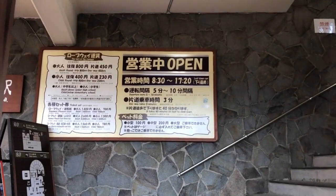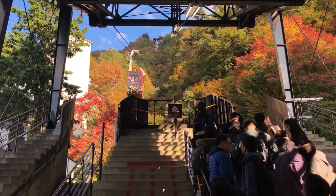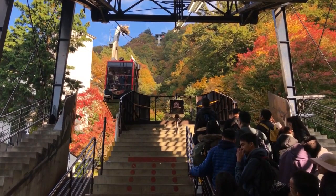Kawaguchiko is extremely close to Mount Fuji, allowing you better access to climb the mountain. This brings us to the third thing we loved about this experience, which is the Mount Kachikachi Ropeway.